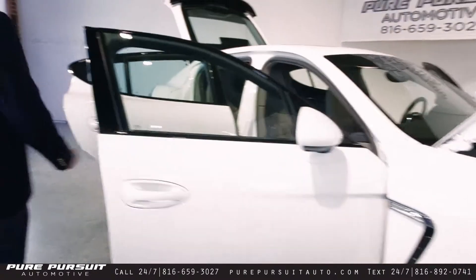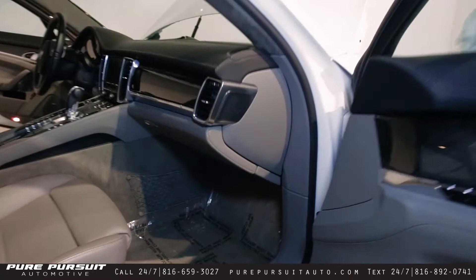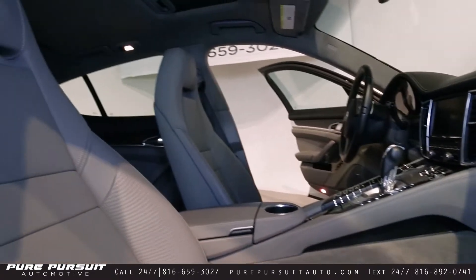We'll take a quick look at the interior. It has carbon fiber surround on the dash as well as leather. Sport front seats.